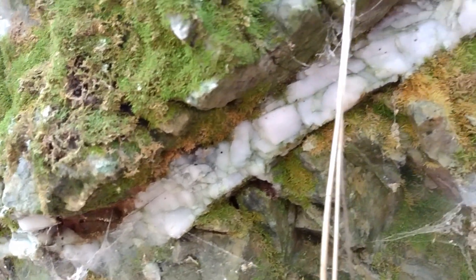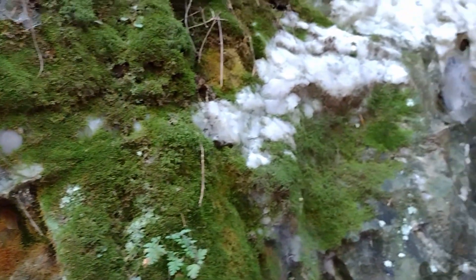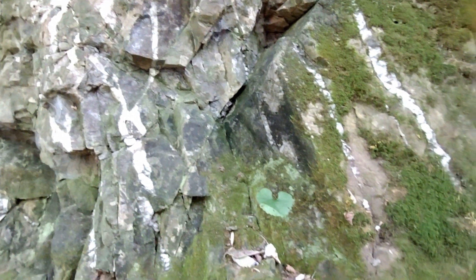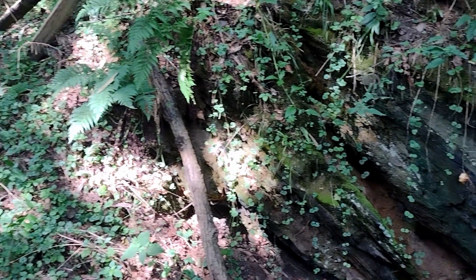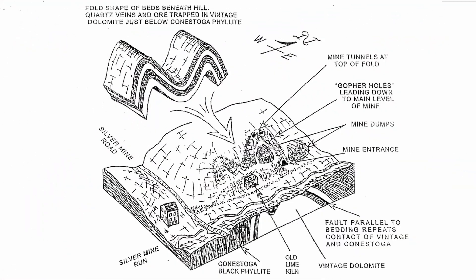The quartz and the limestone that existed were fractured by the colliding of the plates, and that's where the hydrothermal leachings that had the lead and the silver were thrust up in. And then immediately they were capped. You see all this Conestoga phyllite — it's really dark blue — but you see all this black rock, this thick trapping rock. This is the rock right here that trapped the silver. It was thrust up, folded, and we ended up with it as we see it today.